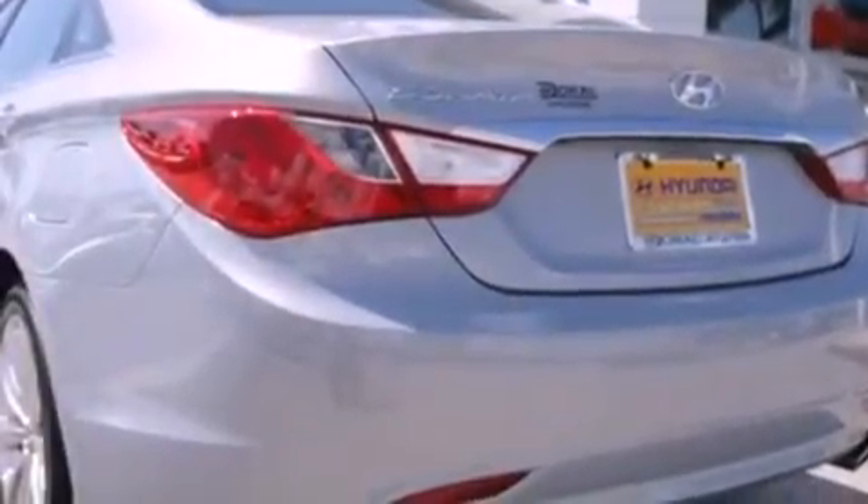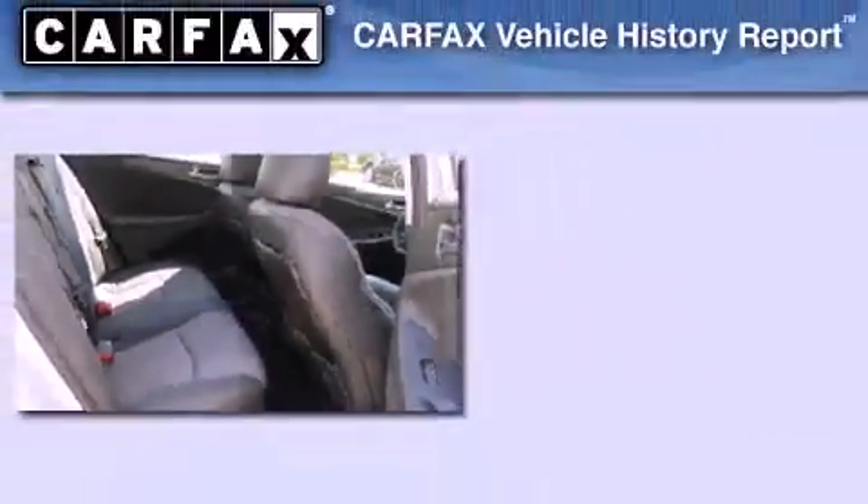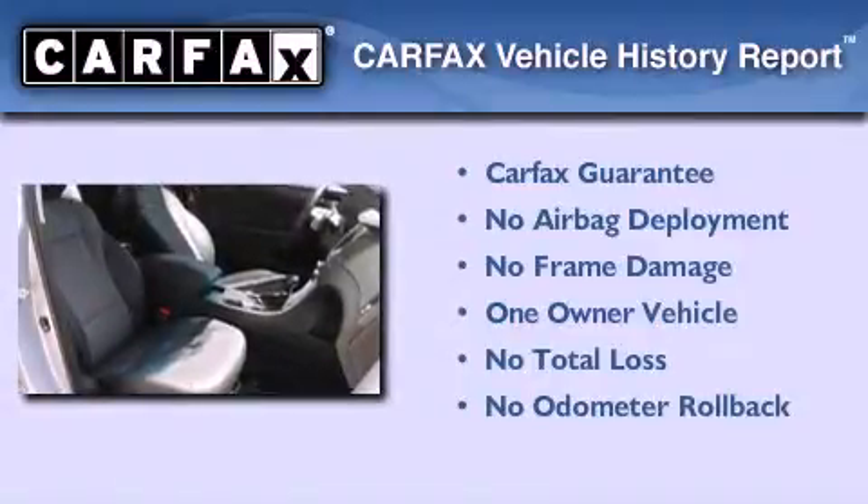With an EPA estimated rating of 35 miles per gallon on the highway, this vehicle helps leave money in your pocket where you want it. This Hyundai has had only one owner and it qualifies for the Carfax buyback guarantee.